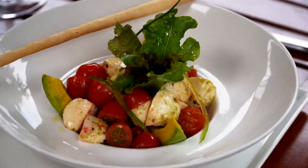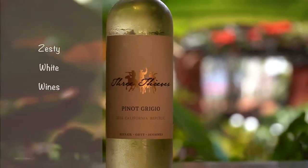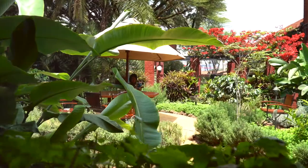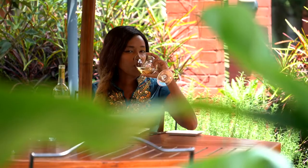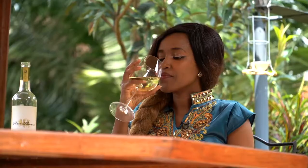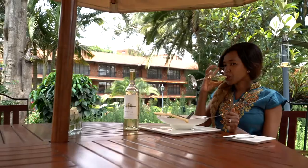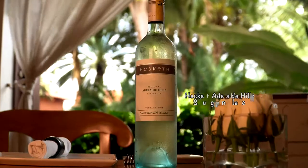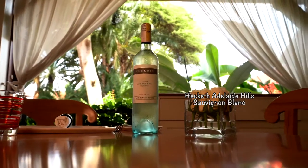Pinot Grigio is a pinkish grape mutation of Pinot Noir. It's famously known for zesty white wines but can also be used for rosé. Pinot Gris works excellently with white meats and seafood, particularly in dishes that include a fruit element such as lemons, oranges, peaches, or apricots.